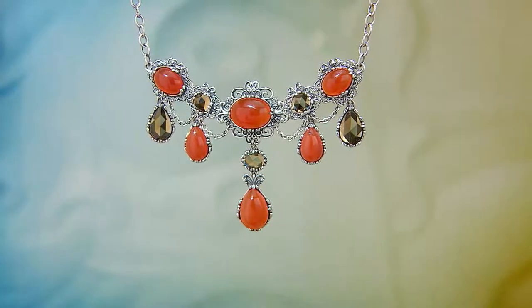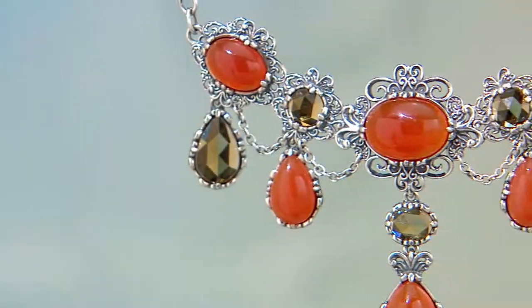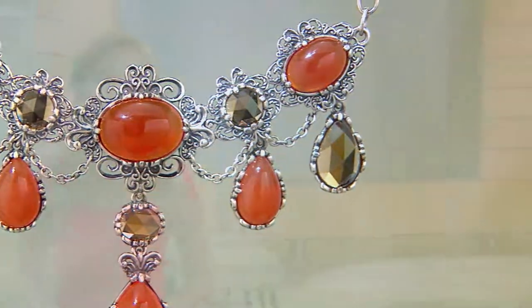This is adjustable because it has the lobster claw clasp and the open-link chain, plus a three-inch extender chain, and then you can go even shorter because the lobster can be placed anywhere along the chain.